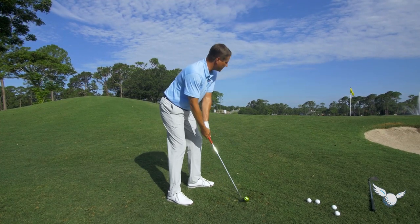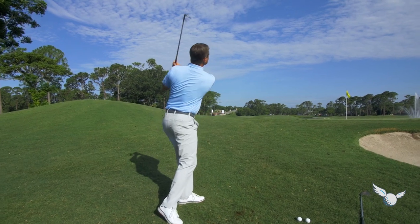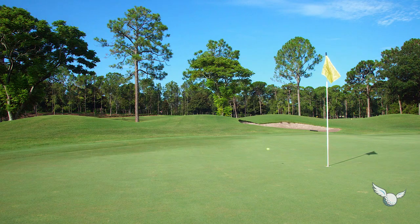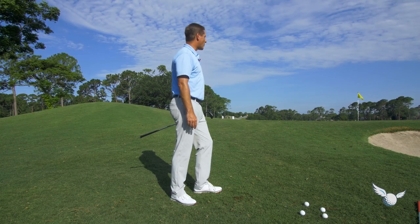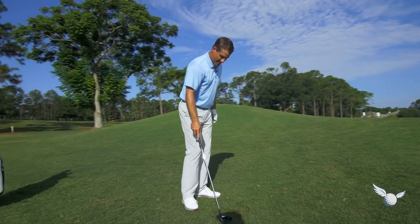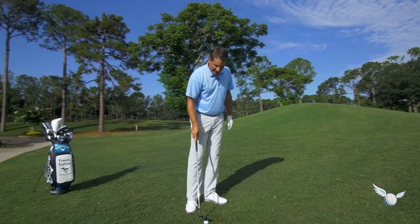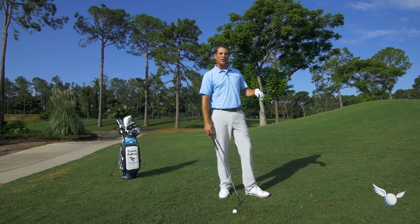Rotate that face open — just a nice, soft, ready to turn. Great shot. I like that shot. We hit that shot a lot here in the United States. Got to get it up in the air — the greens are receptive, they're softer. We can throw it up in the air more, get it into the green, and the ball will stop.